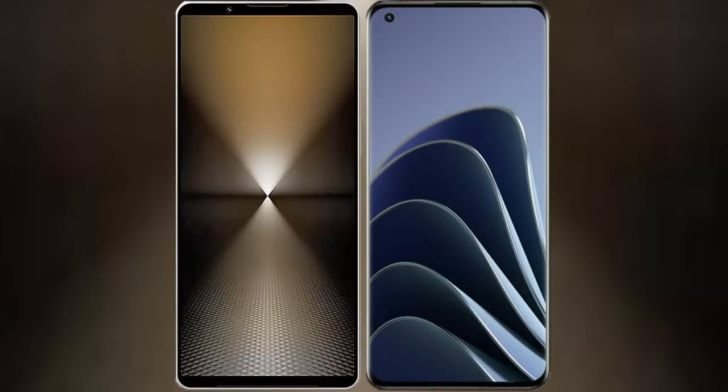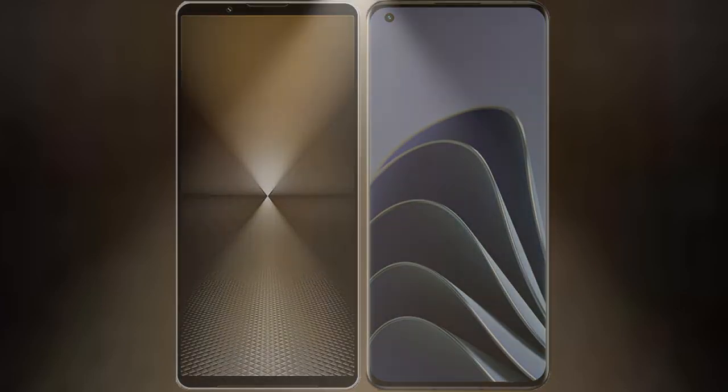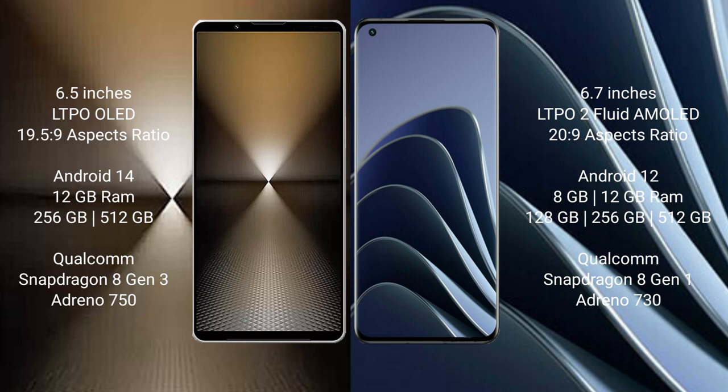I will compare the new Sony Xperia 1 Mark VI with the OnePlus 10 Pro. Sony Xperia 1 Mark VI comes with a 6.5-inch LDPO LED display and a 6.5:19 aspect ratio. OnePlus 10 Pro features a 6.7-inch LTPO 2 Fluid AMOLED display and a 20:9 aspect ratio.